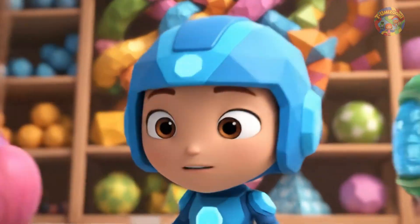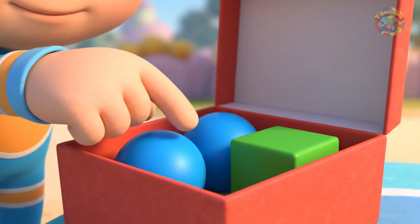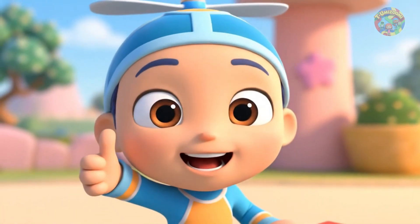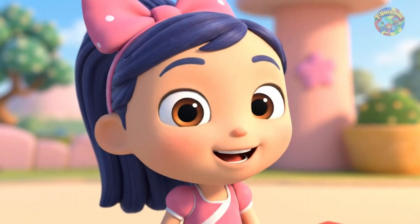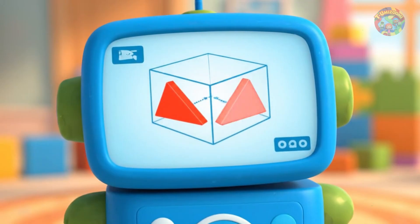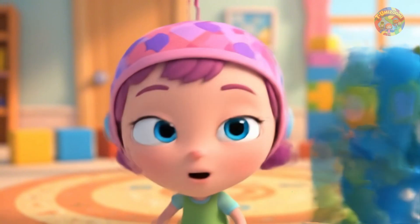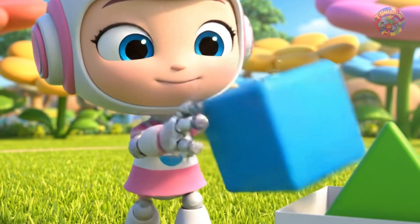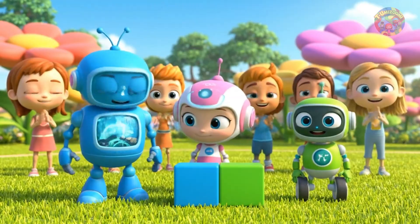Finally, they go to the mixed shape shelf. The boxes have a variety of shapes inside. Gio holds a box with two round blocks and a square drawn on it. He opens the box and counts: one round, two round, and one square. It's right. Bot finds a box with one triangle and one rectangle, but it holds two triangles. This box is wrong — it needs a triangle and a rectangle, Bot says. Millie looks around and sees a blue rectangle block nearby. She puts it in the box with the triangle. Is the box correct now?